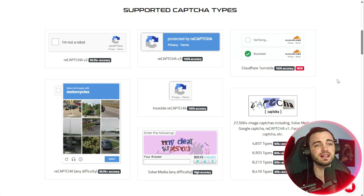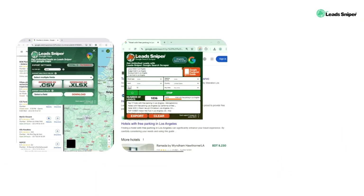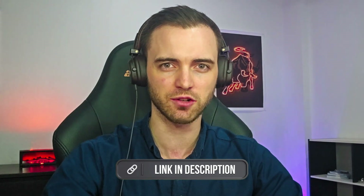Our sponsor today is LeadSniper, and LeadSniper basically allows you to scale your business massively by scraping the internet for leads that actually convert. They have helped thousands of marketers, including myself, so I'm very happy they've sponsored the video today. They have a Google Maps scraper, a Google Search scraper, and even a Yellow Pages scraper, with many more tools coming out soon — definitely check them out in the description.